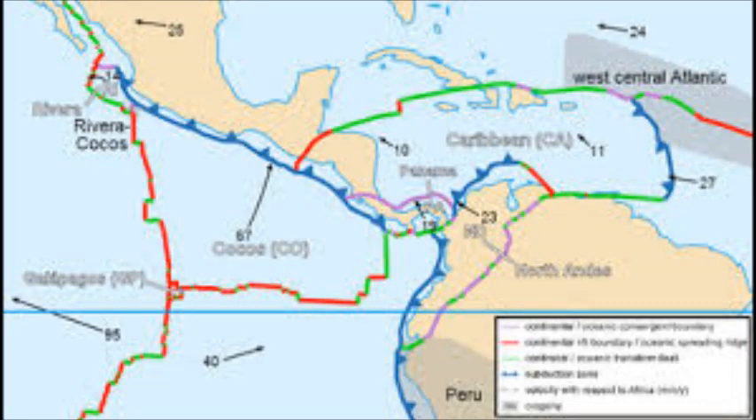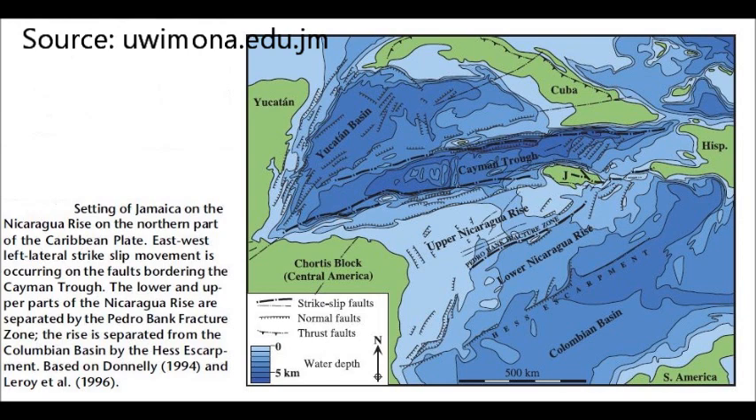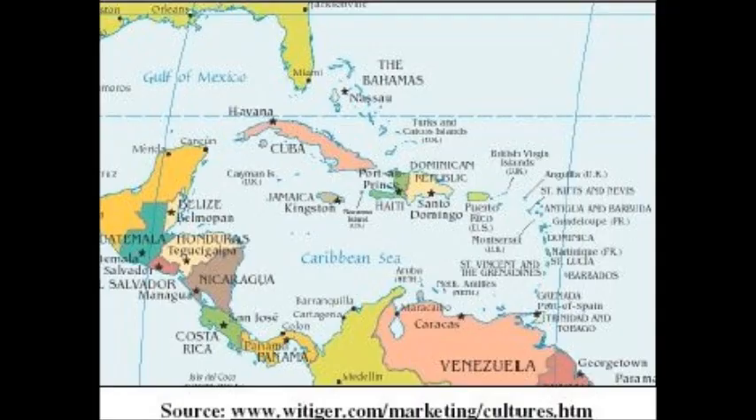Jamaica lies on the northwest rim of the Caribbean plate, which has moved east-north-east by about 1,400 km with respect to North America since the late Eocene period. The island is situated on the eastern end of the Nicaraguan Rise, of which the island may be regarded as the emergent, uplifted easterly tip. It also shares many geological features with Cuba, Hispaniola, Puerto Rico, and the other islands of the Greater Antilles.